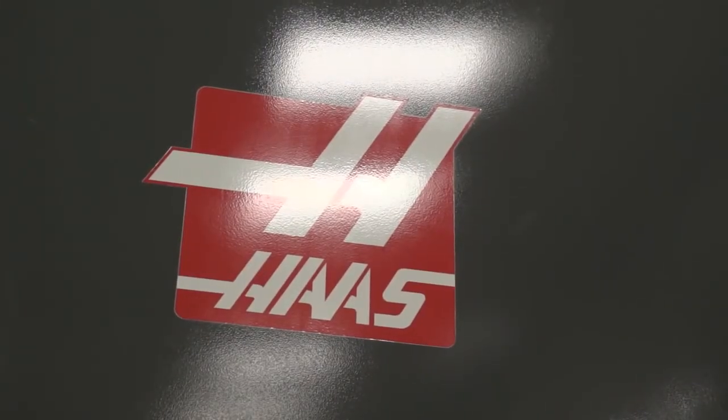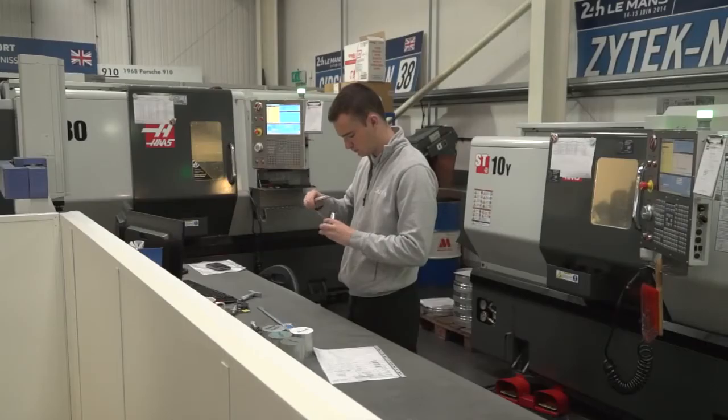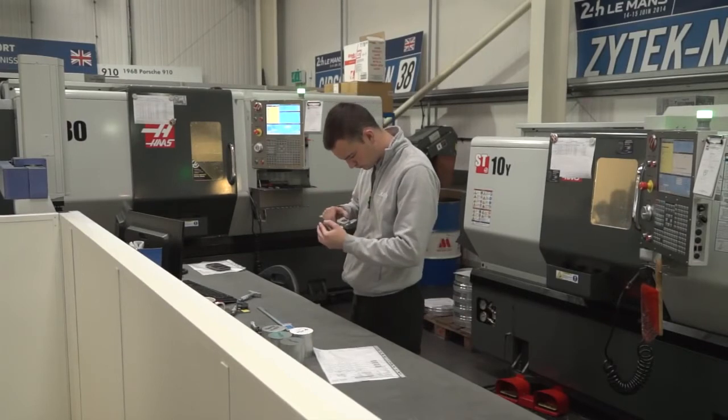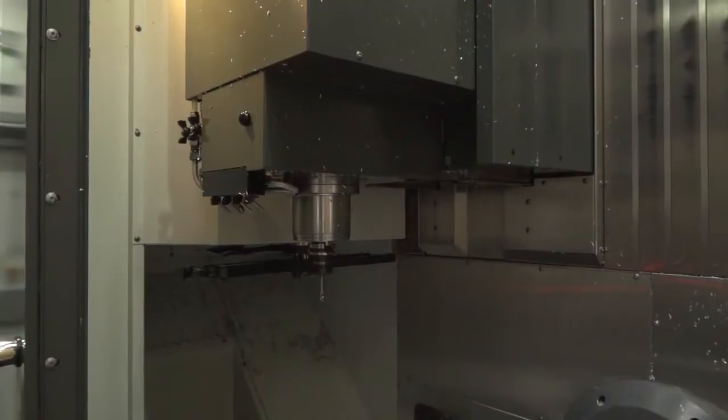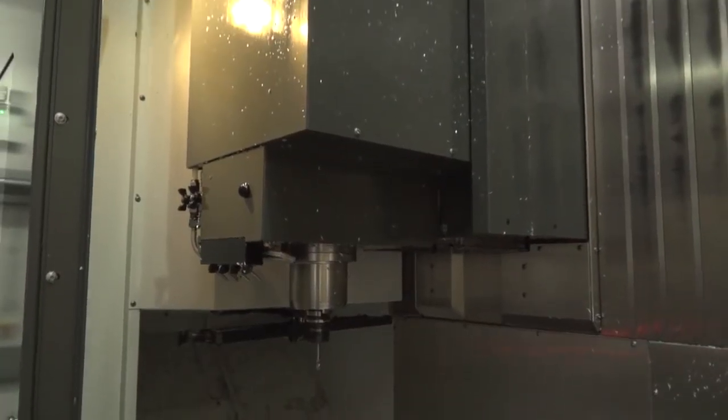Full swarf conveyor — the swarf goes straight down, so we've had no problem with that. Just tell me about your relationship with Haas. How have you found the experience of dealing with them over the last two years? It's been very good. Their dedication to service — if there's a problem with the machine, not that we've had any yet, they assure me they'll be here within 24 hours. Any questions we're unsure of, it's always been a phone call away.